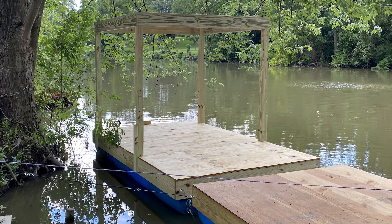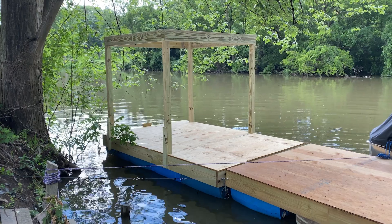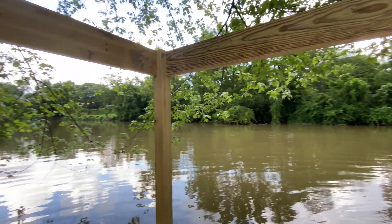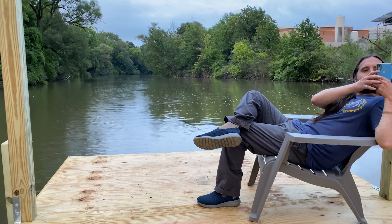So that means we gotta make a roof. To make the roof, we grabbed more lumber and basically just made a cube and framed it in. It started raining as we were building, so we decided to stop playing with power tools in the rain and go for a ride.